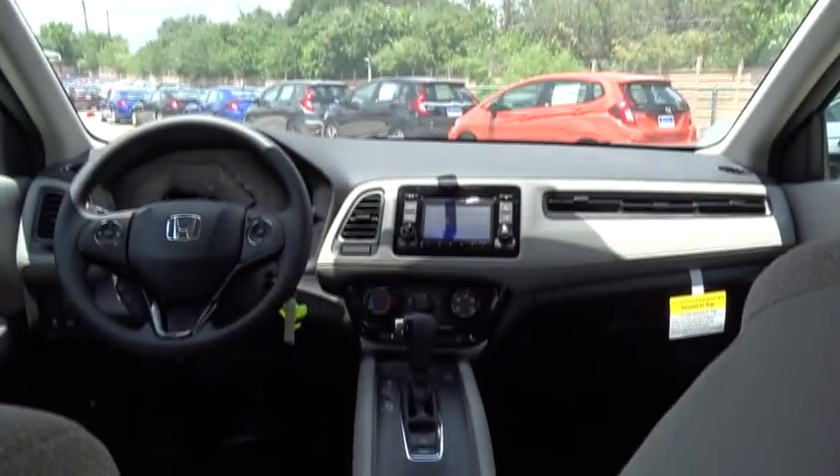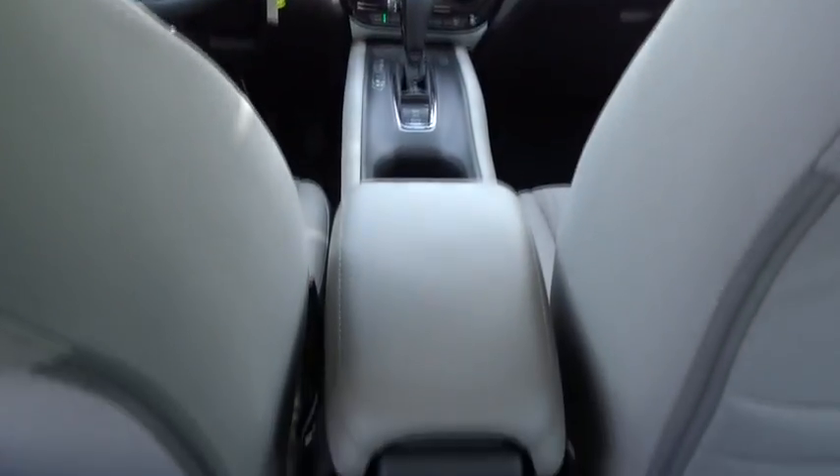Four-wheel disc brakes, AM-FM stereo radio, front-wheel drive, rear defrost, power door locks, MP3 player, CD player.